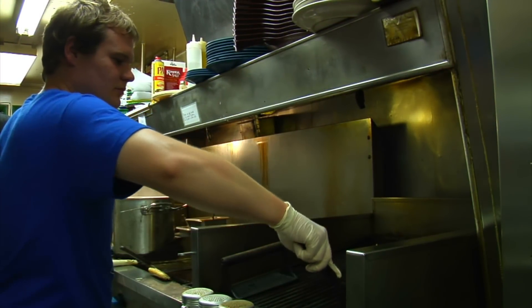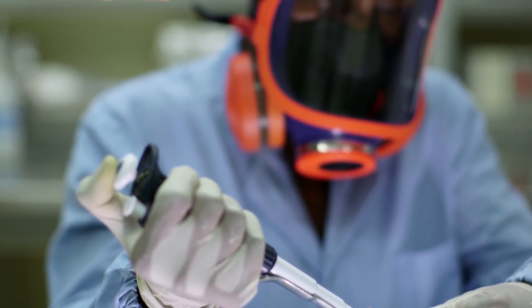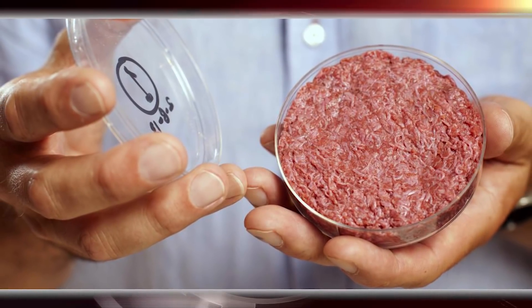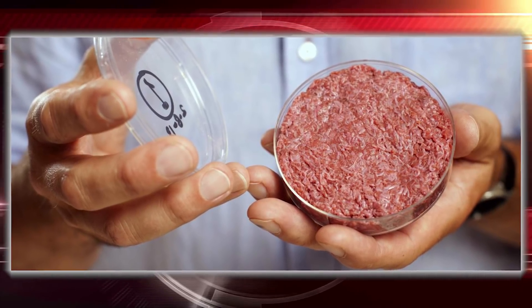They did something known as cell culture, which is a process using cells under controlled conditions normally outside their typical environment. Although this particular case wasn't too useful, scientists claim it's a step in the right direction for an eco-friendly food source. Apparently, they've managed to start producing this a lot cheaper after further experimentation, but it's not yet available for purchase.